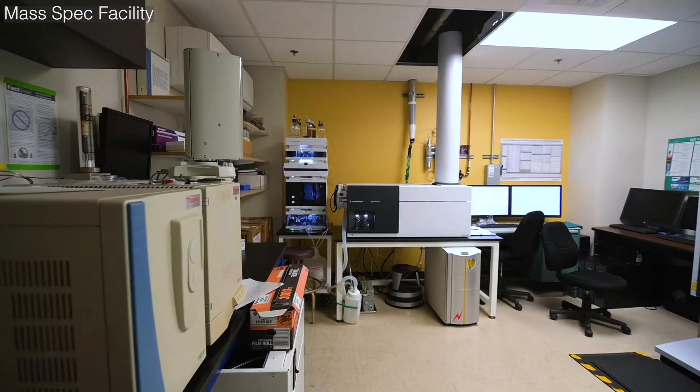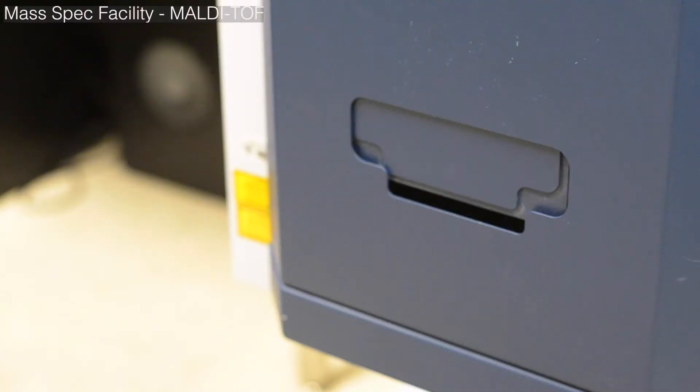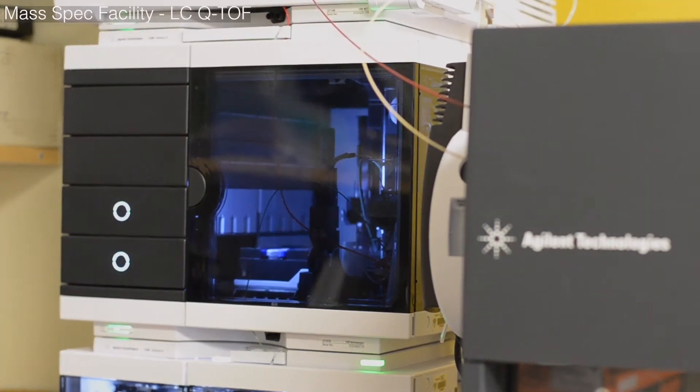Additionally, at USC we also have a mass spec facility at SGM, which has a very nice MALDI mass spec that allows me to do a lot of high-throughput mass spec readings of my proteins, and also a QTOF, which allows me to get a more high-resolution picture of my proteins.